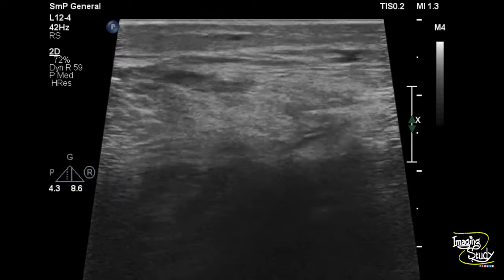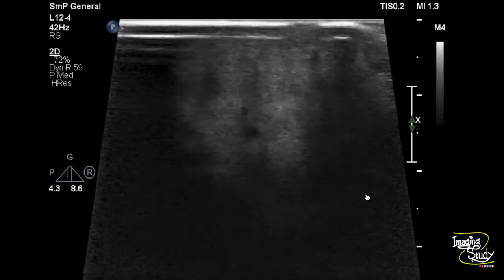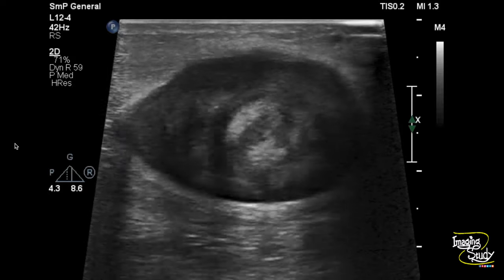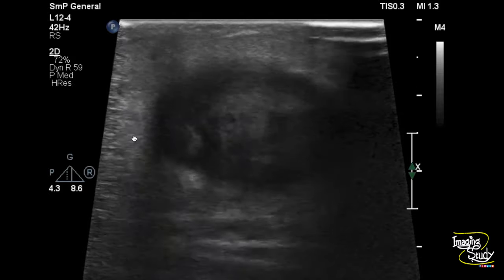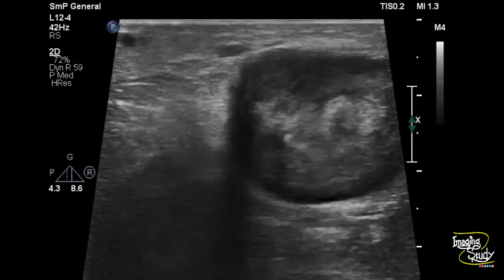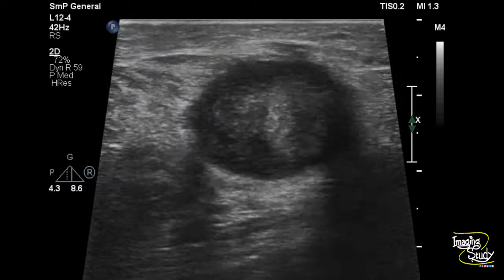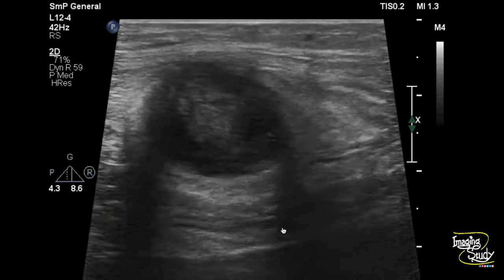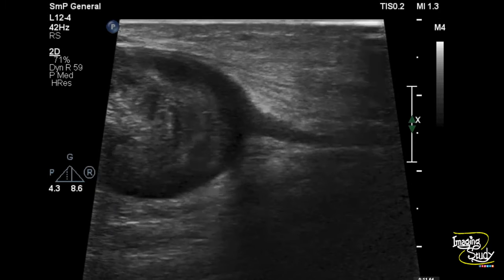In the picture of the lesion, the surrounding architecture looks quite normal. You can see the tapered end here. If I freeze the image, there is a hypoechoic elongated structure coming out from the mass. This elongated structure is the peripheral nerve, possibly the tibial nerve, as it lies along its course.